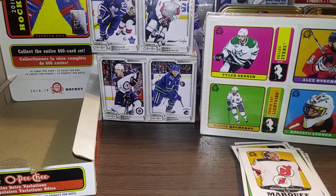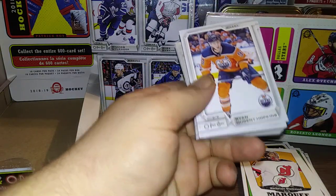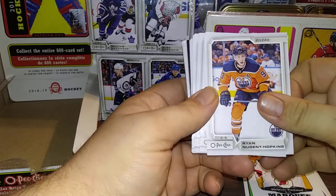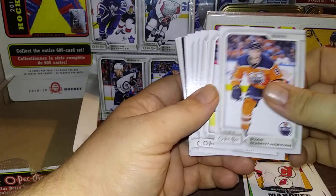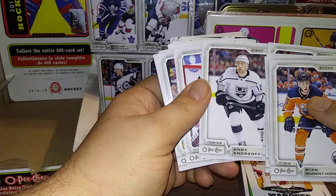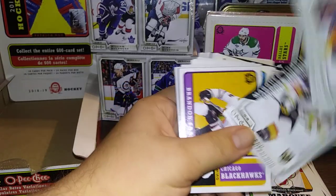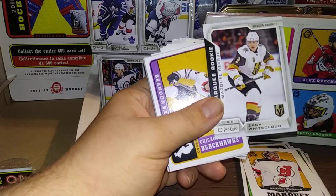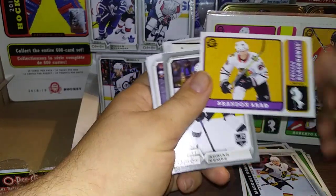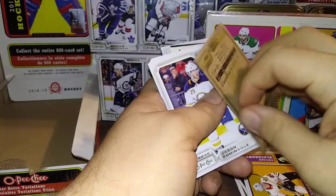Continuing on — I think I'm going to make this into a two-part special, because to break open this and this you'd be looking at a 45-minute video, and I'm not going to put you all through that. Ryan Nugent-Hopkins, Evgeny Malkin, Sam Reinhart, Andy Andreoff, Antti Raanta, Matthew Benning, a Zach Whitecloud Marquee Rookie for Vegas, a Brandon Saad Retro, and an Adrian Kempe Silver Parallel — those aren't numbered.